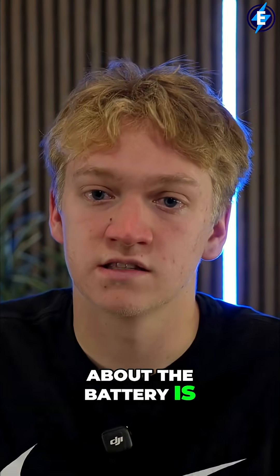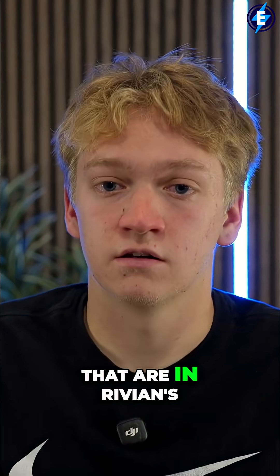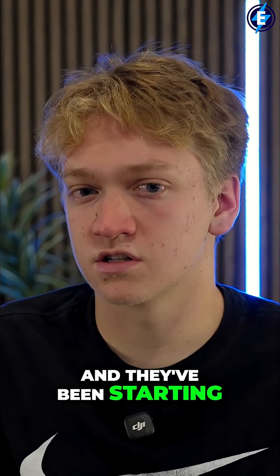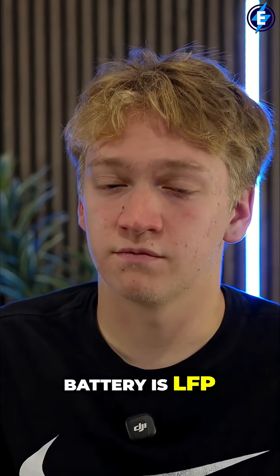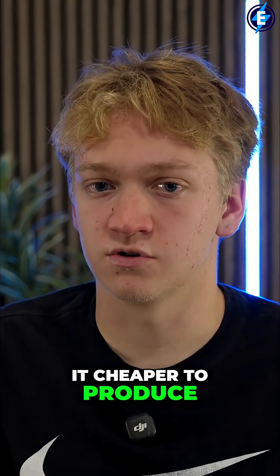Another cool thing about the battery is that it uses the same exact battery cells that are in Rivian's R1 lineup. They've been starting to switch over to LFP, so it would be cool if this bike's battery is LFP — it'll increase the cycle count and also make it cheaper to produce.